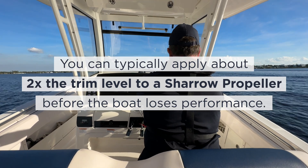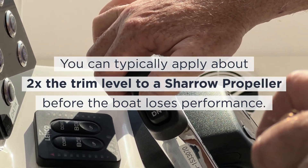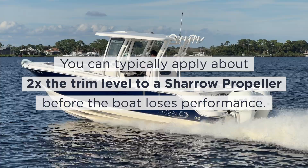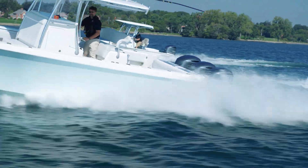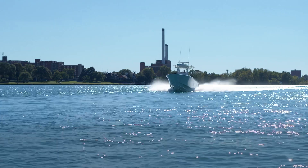Remember, you can typically apply about two times the trim level to a Shero Propeller before the boat begins to porpoise, bounce, or ventilate than with a standard prop. Maximum efficiency is driven by proper trim.